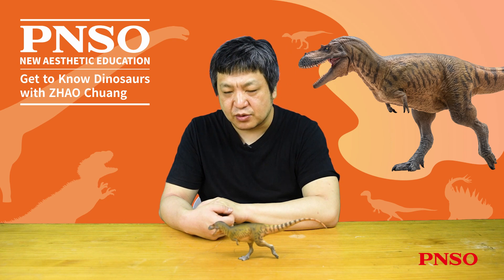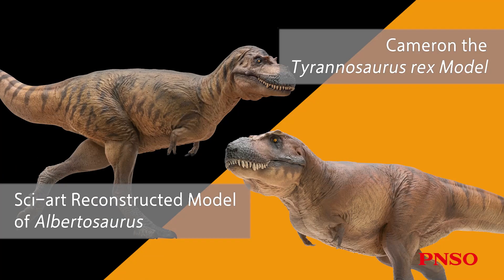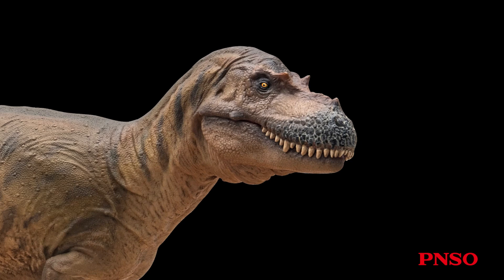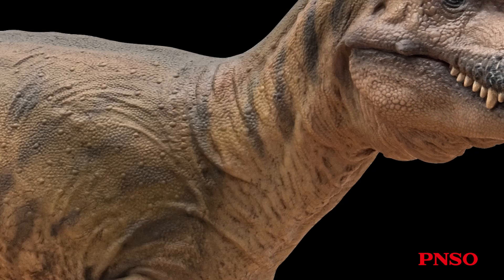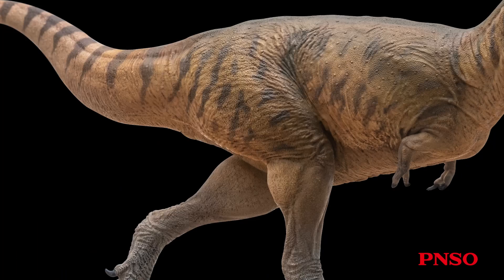Let's take a look at the overall body of this dinosaur. It resembles a slimmed-down T. rex — not as robust, but still somewhat similar in appearance. It had a relatively large head, robust neck, muscular trunk, a long tail, two forelimbs, and sturdy hind legs.